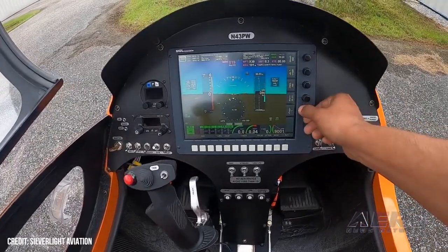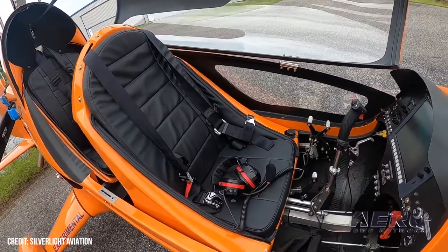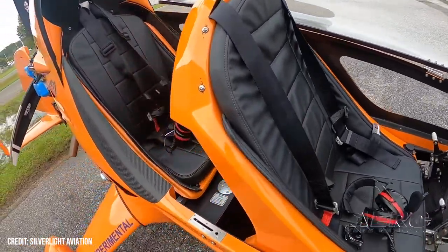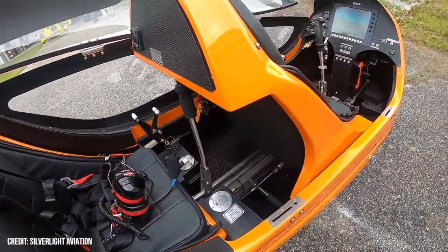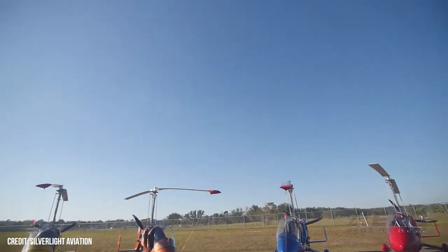I recommend to people three hours of maximum flight time per day — that will give you the best bang for your buck in terms of learning. You should expect between 15 to 30 hours for training. If you're a current pilot, you will probably need between 10 and 15 hours to transition. But there's definitely training you need to take.